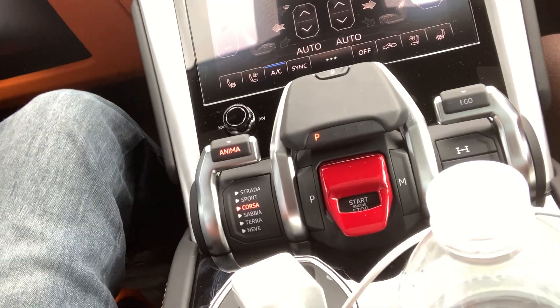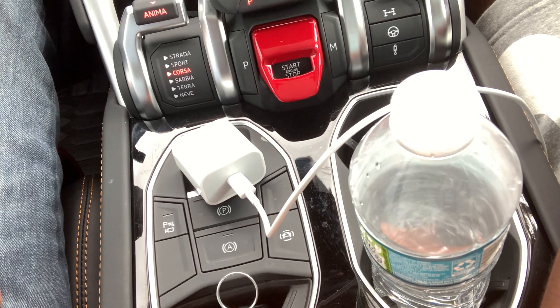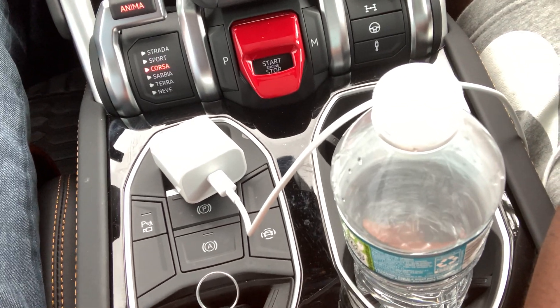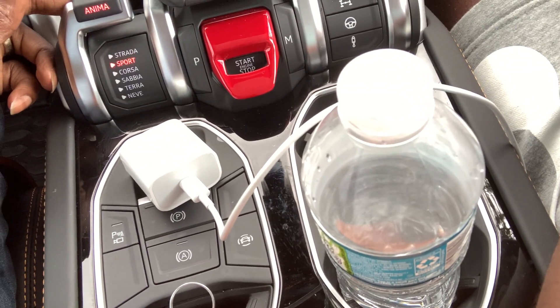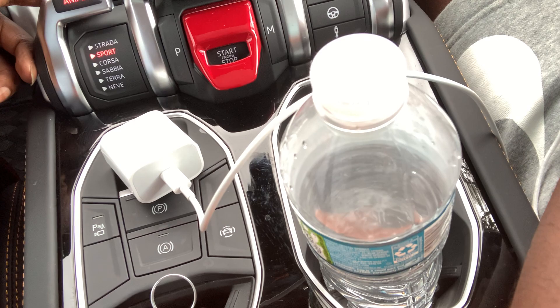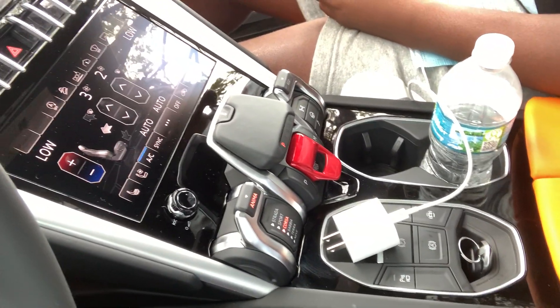Which one is your favorite driving mode, Tyler? Corsa. So we put it in Corsa and you can hear it. Then if I put it in Sport, you can hear that. So that's another thing I really like about this car. The other thing I like is this little key holder here, which is pretty cool. And then just the sound of it.